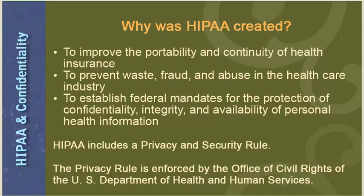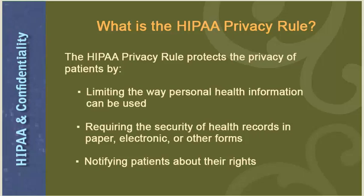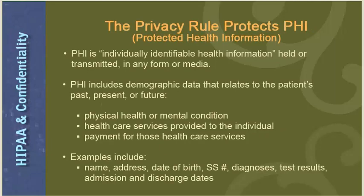The HIPAA privacy rule protects the privacy of patients by limiting the way personal health information can be used, requiring the security of health records in paper, electronic, and other forms, and notifying patients about their rights. The privacy rule protects PHI — Protected Health Information — which is individually identifiable health information held or transmitted in any form or media. PHI includes demographic data relating to the patient's past, present, or future physical or mental health condition, health care services provided, and past, present, or future payment for services. Examples include the patient's name, address, date of birth, social security number, diagnoses, test results, and admission and discharge dates.